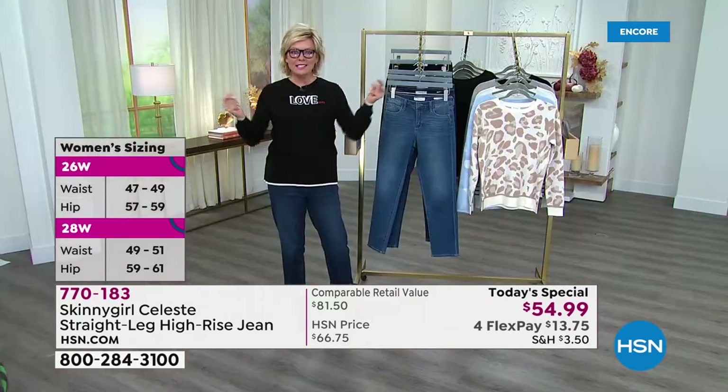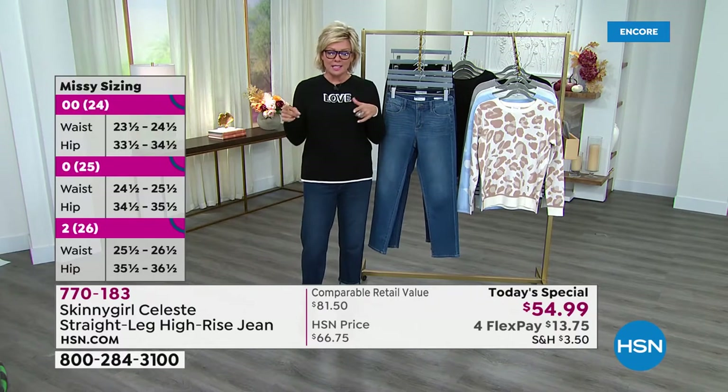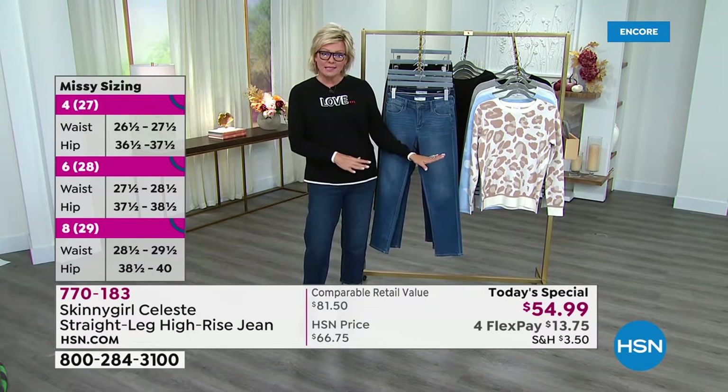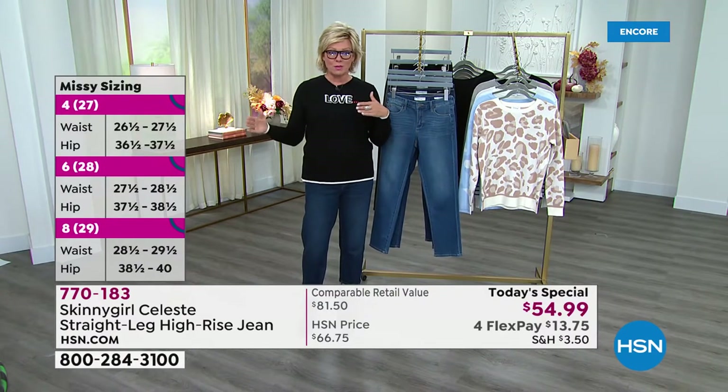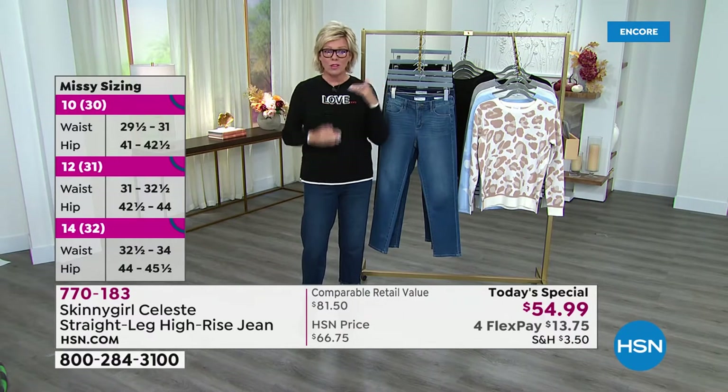I put these on tonight and instantly felt they were the perfect fit for me. I want to go through sizing, Bethany — it's on screen right now. This is important because the regular sizes are European. Zero is the 25, two is the 26, four and so on, all the way through up to the 24 women's. We have both Missy and plus sizes.